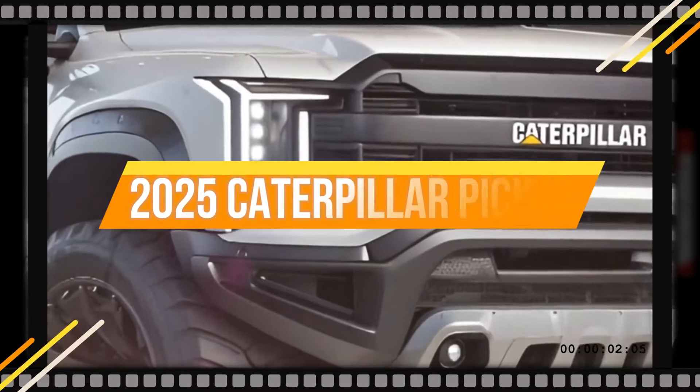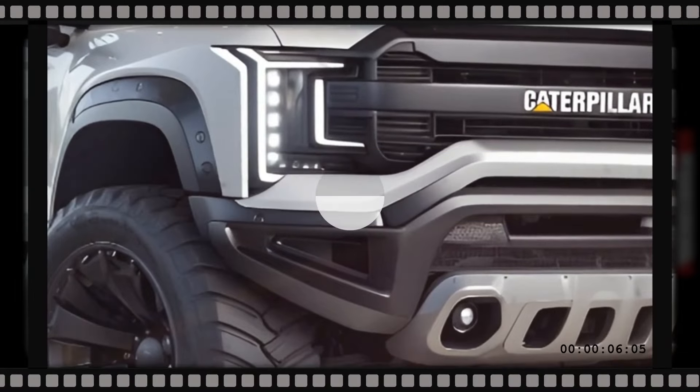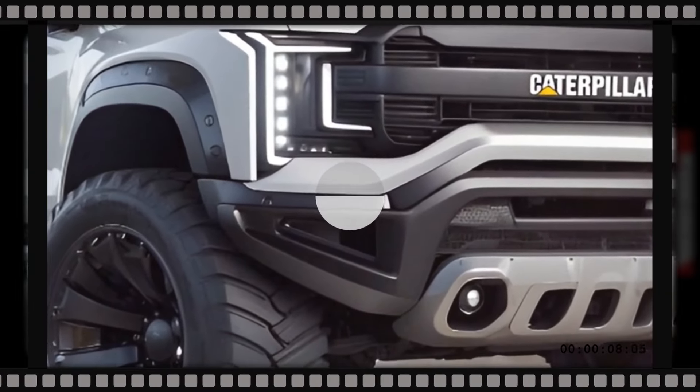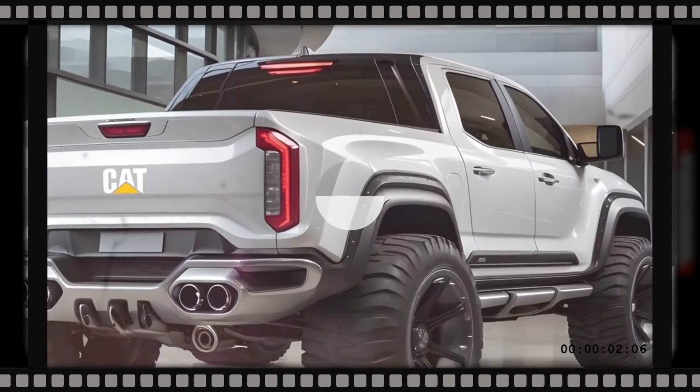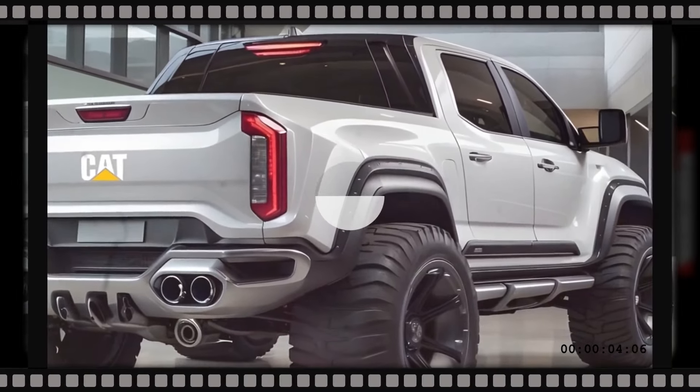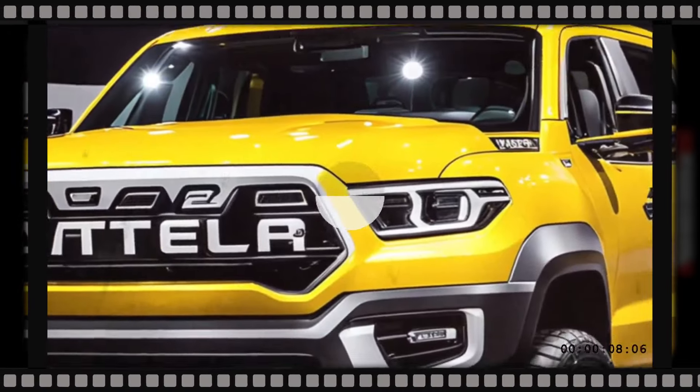We're about to take a look at one of the most anticipated trucks: the 2025 Caterpillar pickup truck. The construction equipment giant has decided to enter the consumer truck industry, and they're not standing still. Let's take a look at what makes this great truck stand out from the crowd.